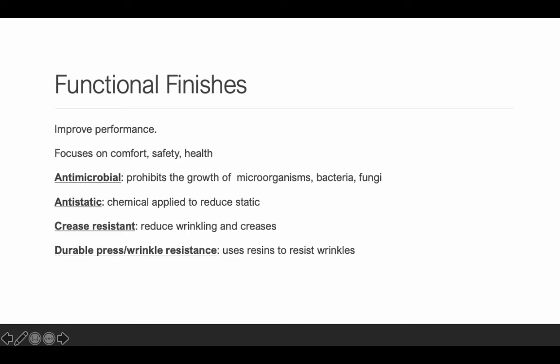Functional finishes improve performance — for comfort, safety, and health. Antimicrobial stops or keeps the growth of microorganisms like bacteria and fungi from beginning. Fabrics where you're going to sweat a lot or be exposed to moisture benefit from this — it's very important for socks. Antistatic is a chemical applied to reduce static so you don't have static cling. It tends to wash off after several washes — it's semi-durable, sometimes durable, but will wash off. Antimicrobial does wash off as well.